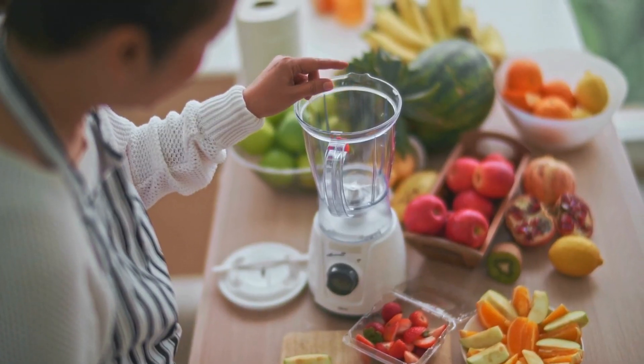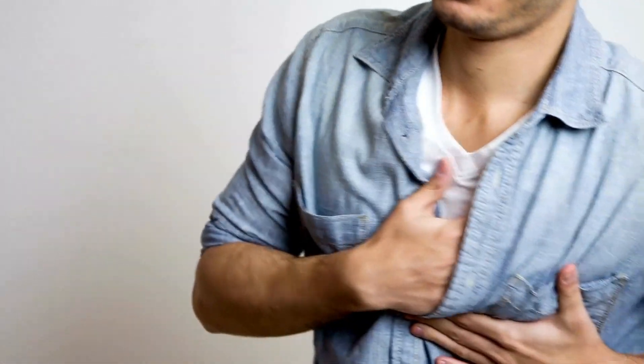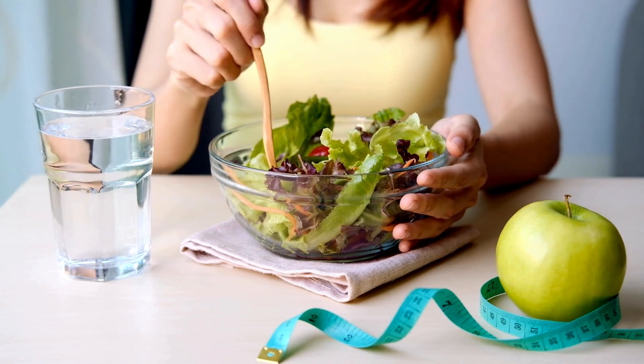Did you know that there are vitamins that can help dissolve blood clots? In this video, we will explore 6 essential vitamins that play a crucial role in clot dissolution, keeping your arteries clear and your heart healthy, helping to prevent heart attacks. Start incorporating foods rich in these vitamins into your diet so you can have a healthier heart.